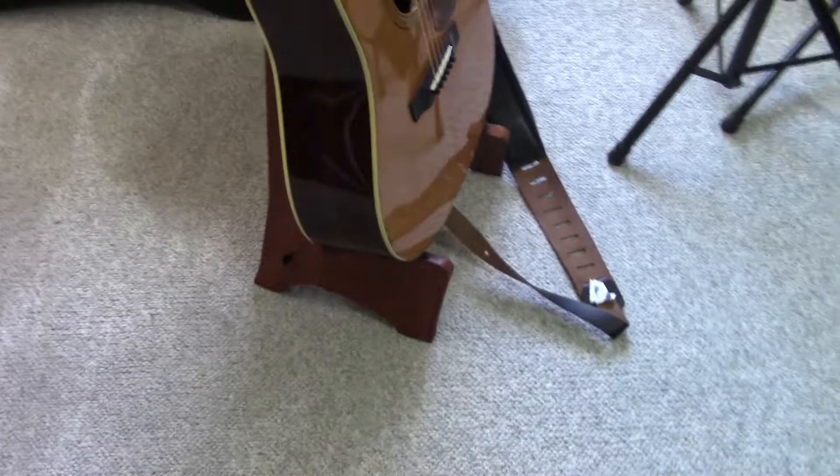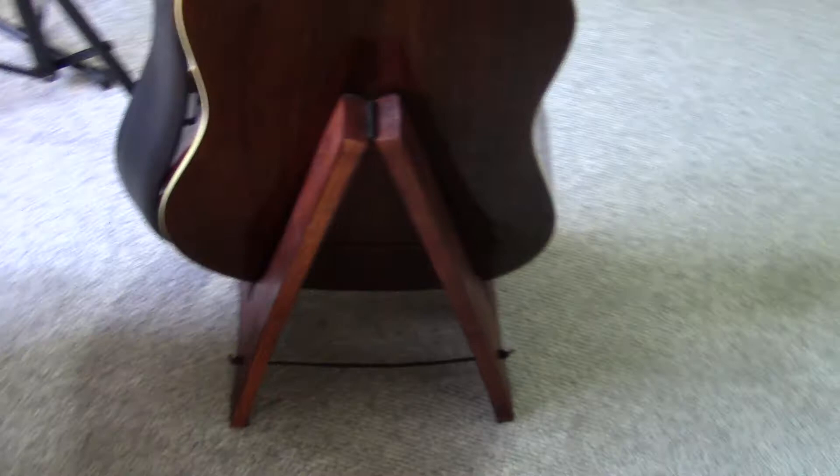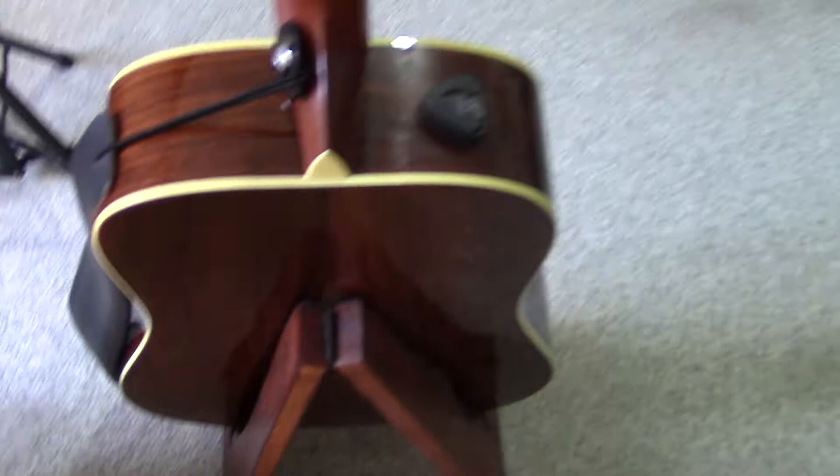This is a guitar stand my sister and brother-in-law made for me for Christmas 2017 — they got the template off Pinterest. It's rather amazing; it's got some felt on the bottom and sides so your guitar is always protected. Since I just got done restringing this guitar, I decided to bring it in here and have it ready for when I do some lessons.